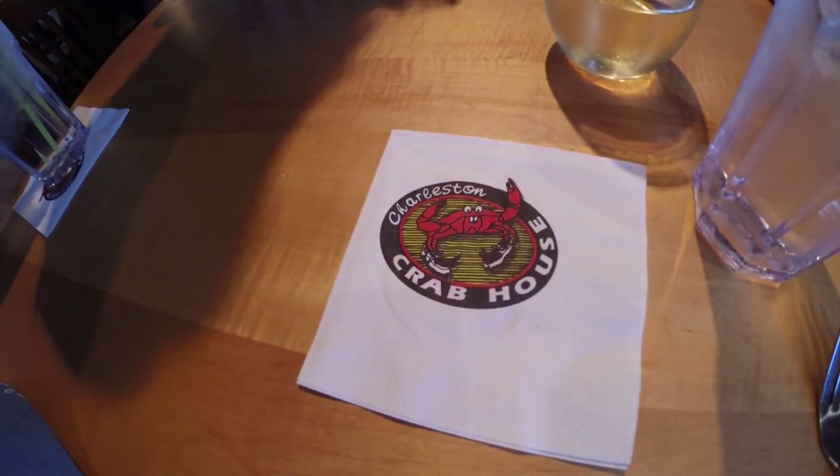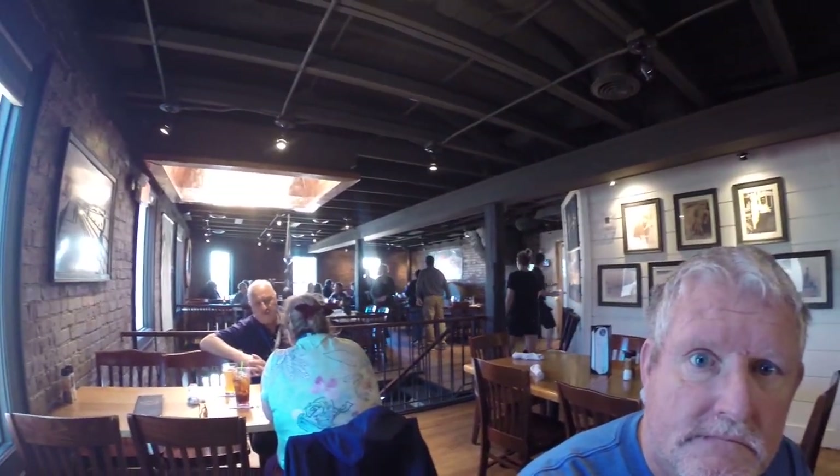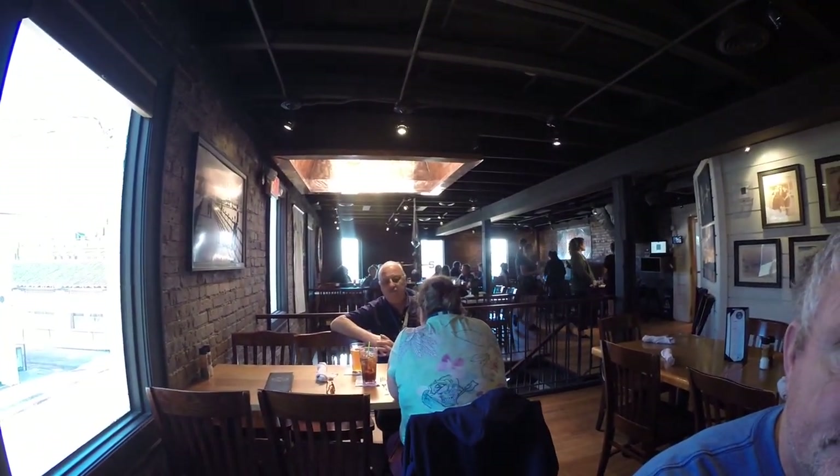Well, here we are at the Crab House in Charleston having lunch. She's gonna do some shrimp and I'm doing a crab cake sandwich. Check this place out — it's really a nice little place. It's two story and it's got a nice little vibe to it. It's supposed to be a popular place from what I've gathered.